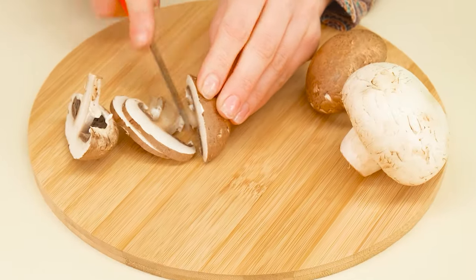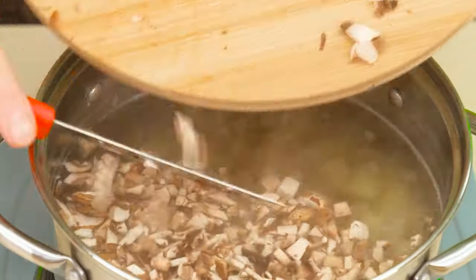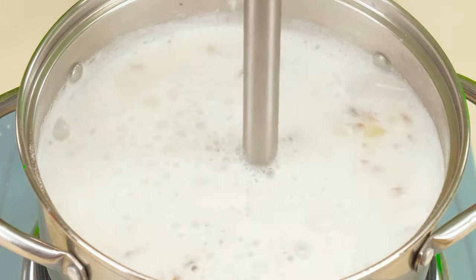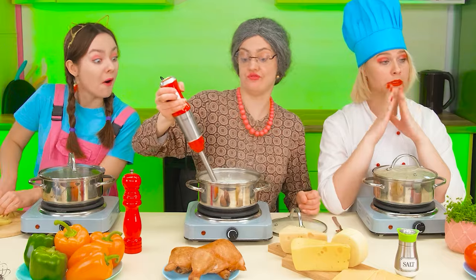Grandma has already cut all the necessary vegetables. It looks like mushroom soup is waiting for us. Surely grandma collected these mushrooms herself. How cool. Add cream and stir. What a great soup grandma has.